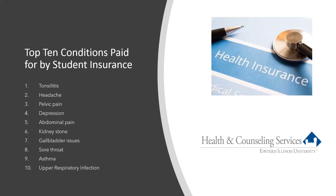This is a list of the top 10 conditions in terms of dollars paid by the student insurance plan from last year. You can see that these are typical conditions that bring unexpected medical expenses. EIU students are generally healthy, but unexpected medical bills can take a toll on a student or family budget.